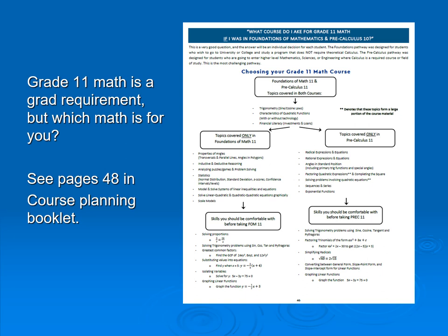This information can be found directly in the course planning booklet, and it is good information so you can know what courses you should be taking further on.